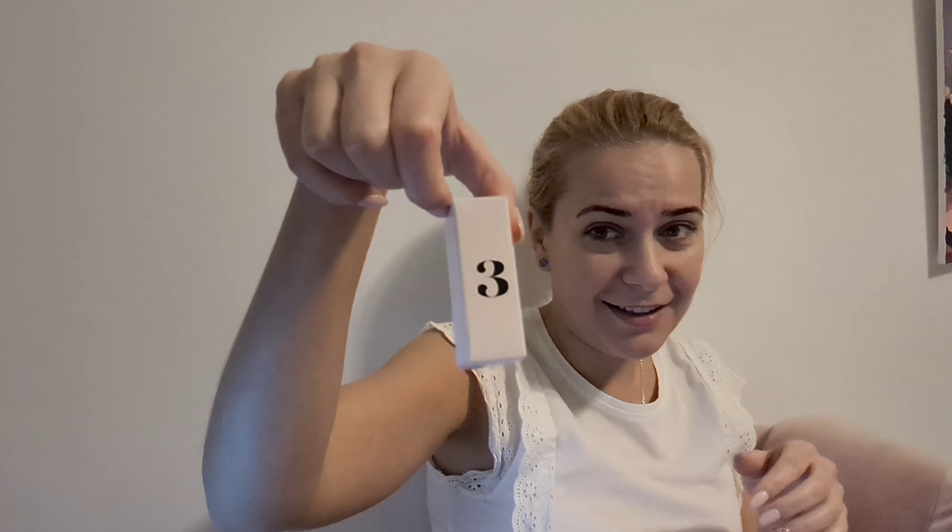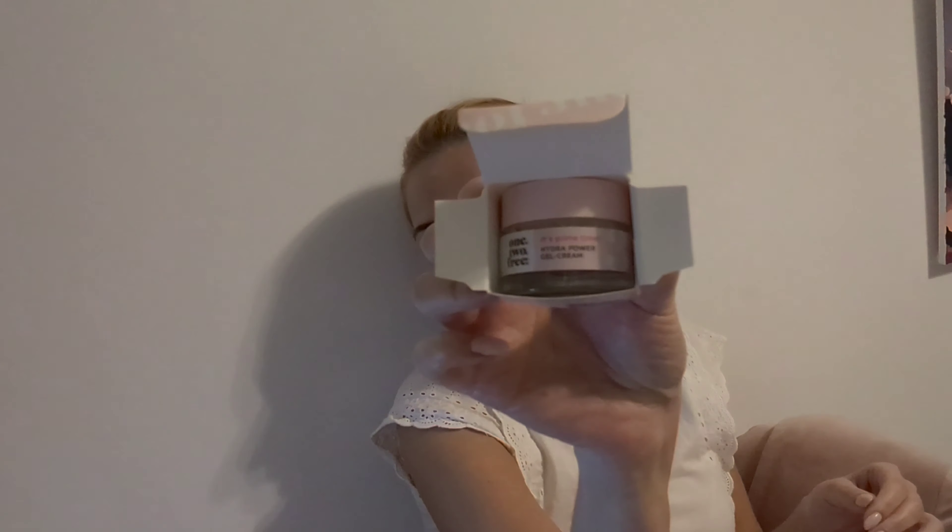Number three is a small box - an ampoule of Hyaluronic Glow. That's why the box is bigger than the little bottle inside. Number four is heavy - it's a Hydra Power Gel Cream. Number five is a primer cream - Prime Time. I'll show you like this because I can't open it. I'm losing space on my phone and trying to move fast so I can finish this video.